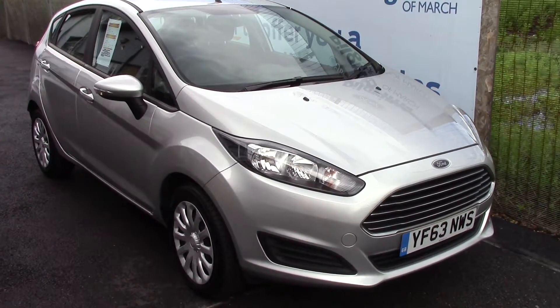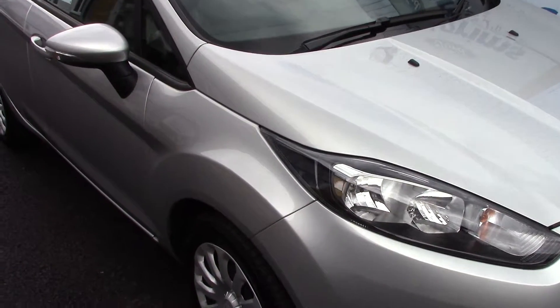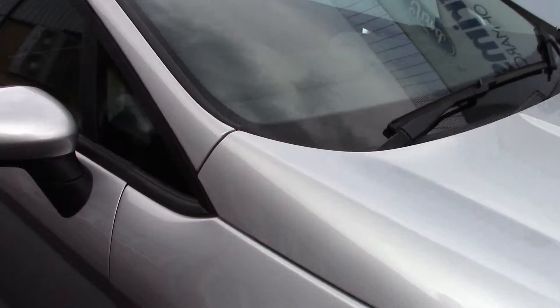Welcome to Pilgrims. I'm going to show you around this Ford Fiesta Style. This vehicle has had one private owner.